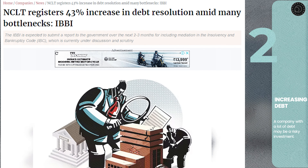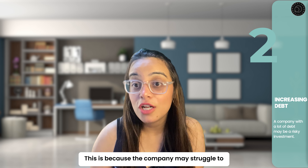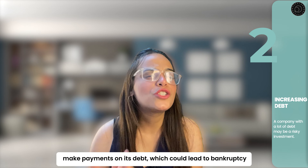Second, increasing debt: a company with a lot of debt may be a risky investment. This is because the company may struggle to make payments on its debt, which could lead to bankruptcy.